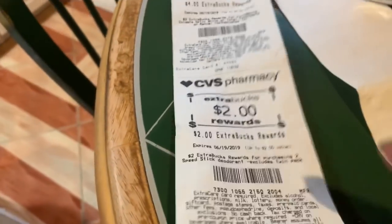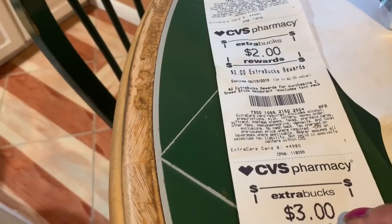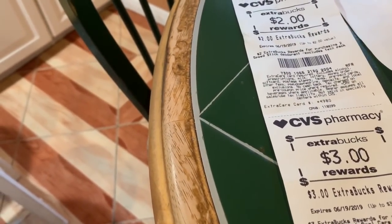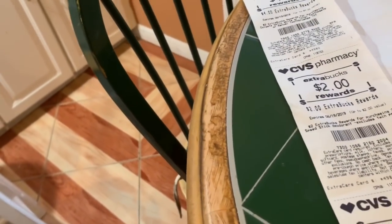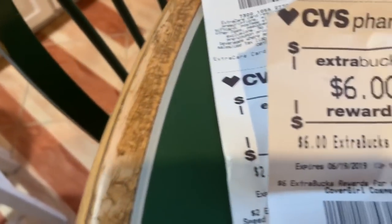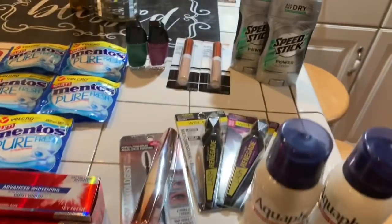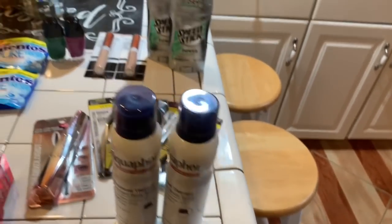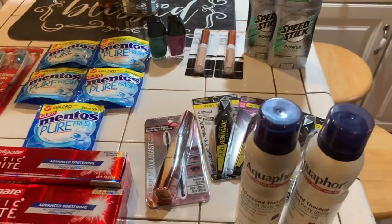I got $4.00 back for the Optic White toothpaste. I got $2.00 for the deodorant. With $3.00 off the deodorant, it's like I paid $1.50 for each one. Then I got back $3.00 for the Crest toothpaste. I got back $6.00 for the CoverGirl. And I got back $5.00 for the Wet n' Wild. So I'm earning my money back — I paid $22.00 and earned $20.00 back. So it's like I paid $2.00 and some change for all of this.